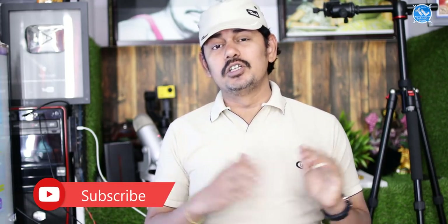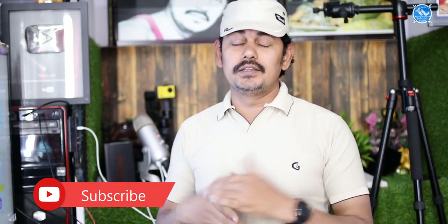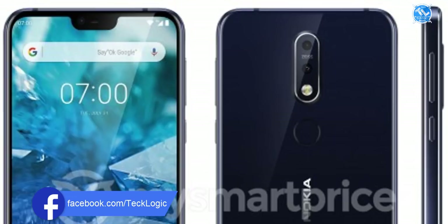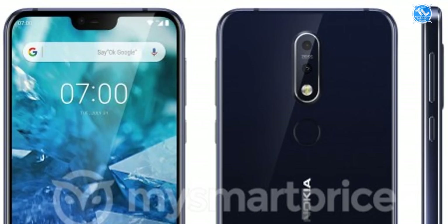Let's start with Nokia 7.1 Plus, also known as Nokia X7. We have a lot of renderings. There's discussion about whether it has a notch. We have a 6.1 Plus with a 5.9-inch display, dual camera setup, and a Zeiss lens.